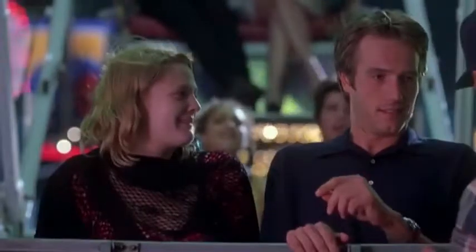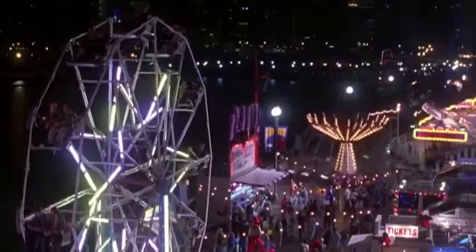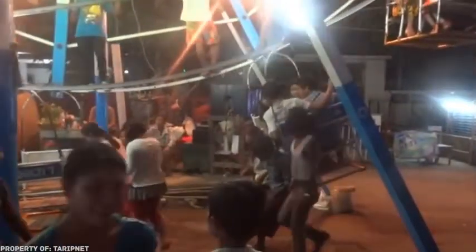If you always wondered how huge attractions work without electricity, then we probably have an answer for you. What do you think? Could this guy spin something bigger than an observation wheel?